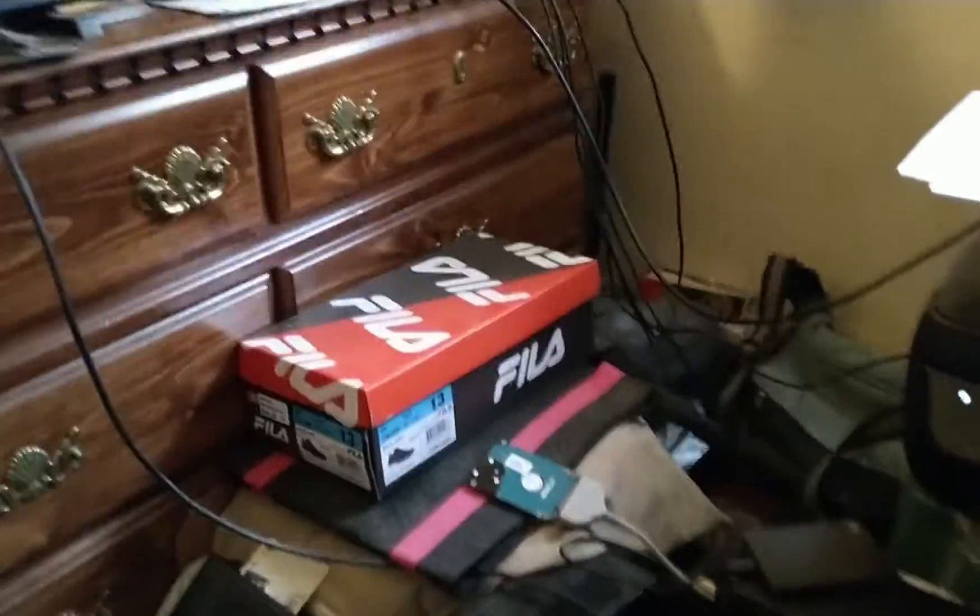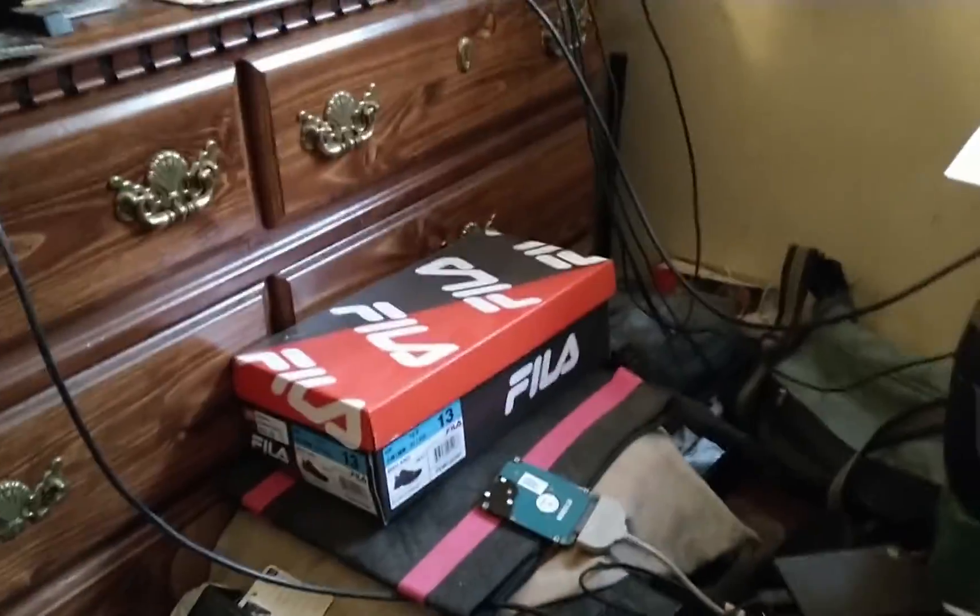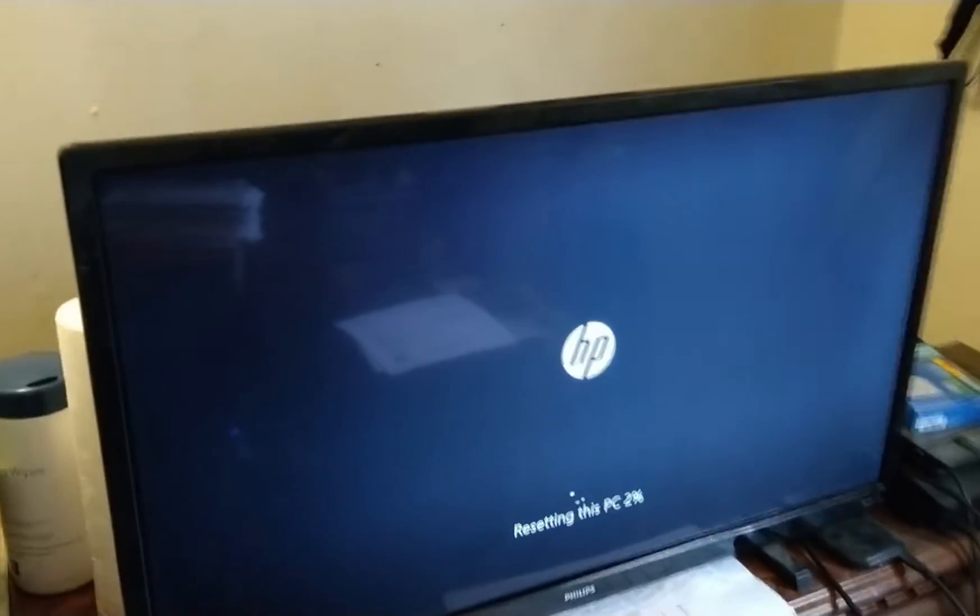On this specific job, it came to me where it would allow you to log into the desktop, but it would not show any desktop icons or allow you to get into the start menu.